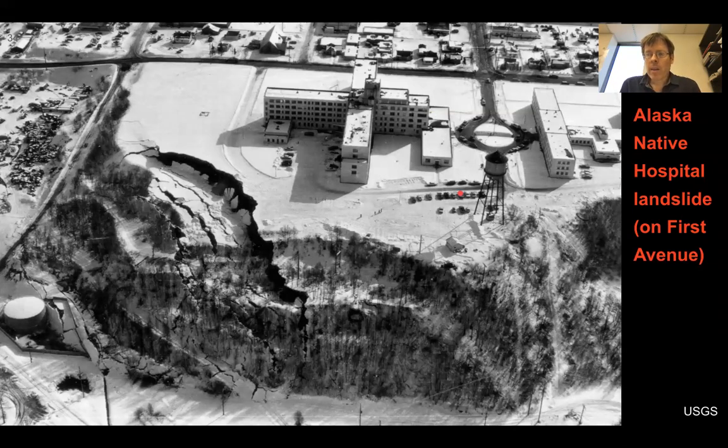This shows the Alaska Native Hospital landslide, which is on First Avenue. It's almost like a Hollywood-scale picture, but it's a reminder — you can see this huge fracture here. This is a hospital, and there are certain kinds of facilities and infrastructure that we as a society value more than others. A hospital is one of those; schools are another. These are places we're particularly concerned about with regard to earthquake damage. You also see at the lower left a lot of deformation and an oil storage tank that was damaged due to this event.